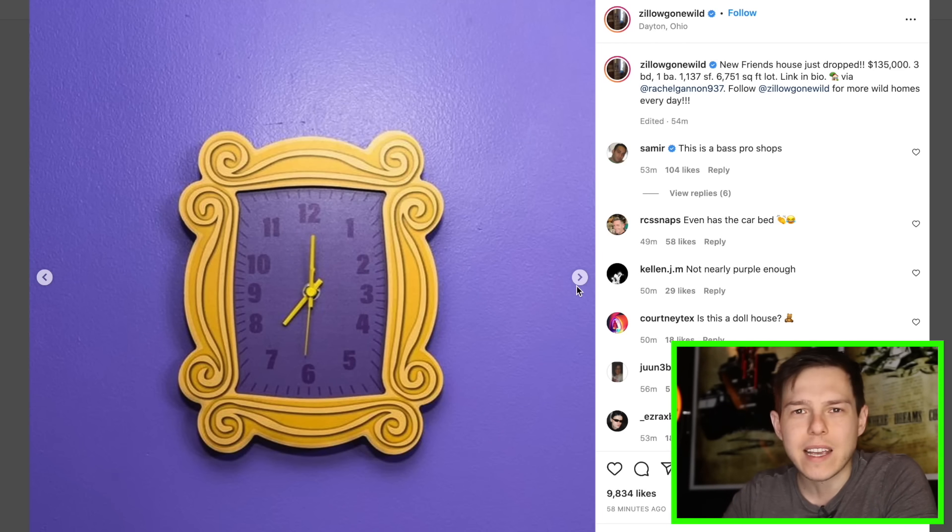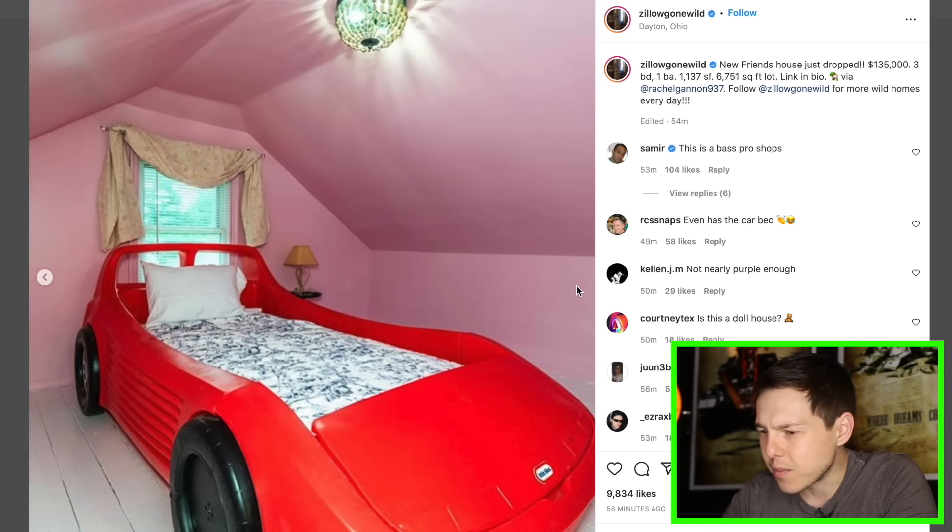It's a purple clock against the purple wall. They got a Corvette — or was that a Ferrari Testarossa? I can't tell — they got a car in the back. Well, that's actually not that bad, but we're just warming up here. Let's go to this one.